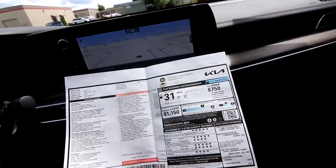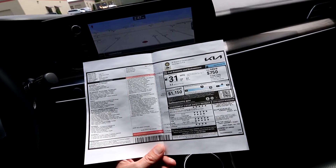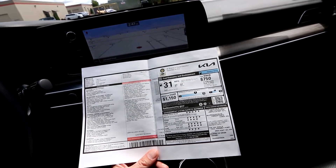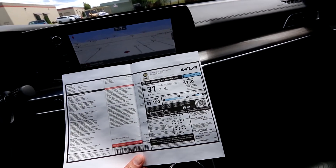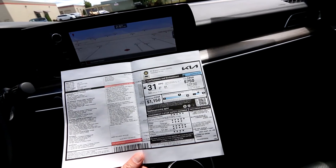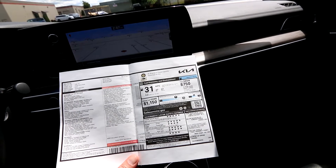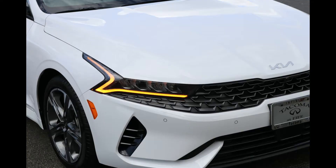This has some options on it as well. This has the EX Premium Package — that was a $3,600 option package giving you a Bose premium audio system, surround view monitor, highway driving assist, power front passenger seat with power lumbar, forward collision avoidance assist, cyclist junction assist, Navi smart cruise control with stop and go, auto up-and-down rear passenger windows, safe exit with power child lock, parking distance warning forward, parking collision avoidance assist rear, LED rear accommodation lights, memory driver's seat and outside mirrors, and heated steering wheel and power folding mirrors. A carpet floor mat package was $155, and this beautiful shade of Glacial White Pearl paint was a $445 premium color.